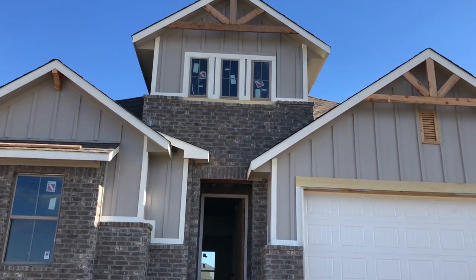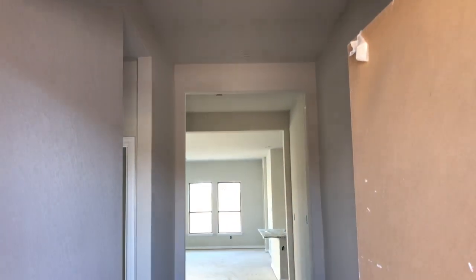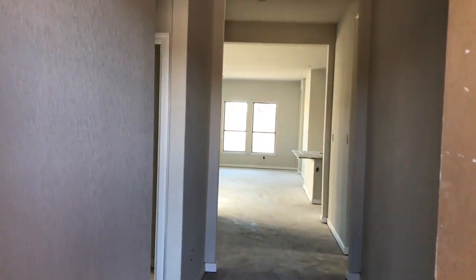Let's go check out the inside and get out of this construction noise. And of course, he turns the Bobcat off just after I stopped filming.